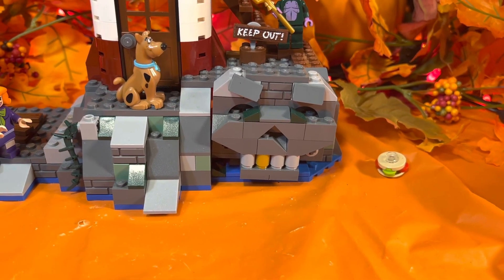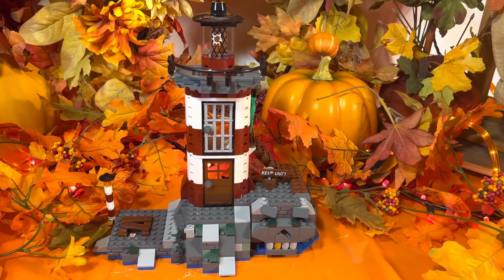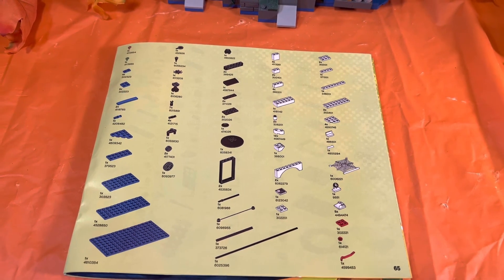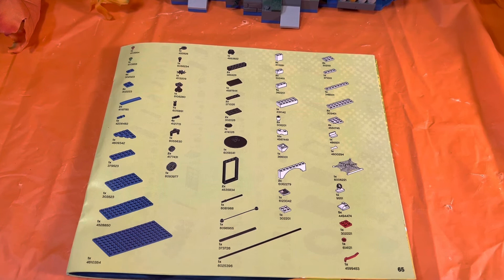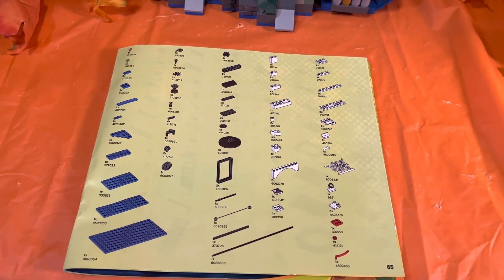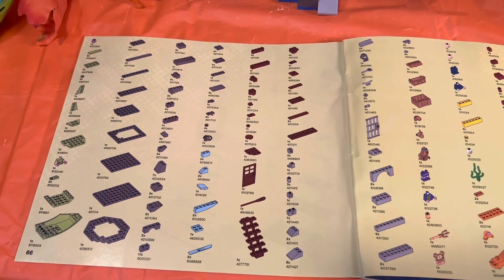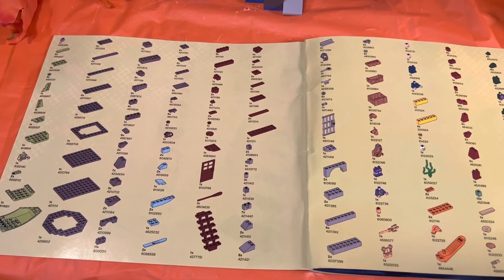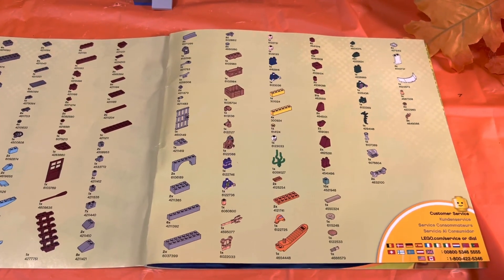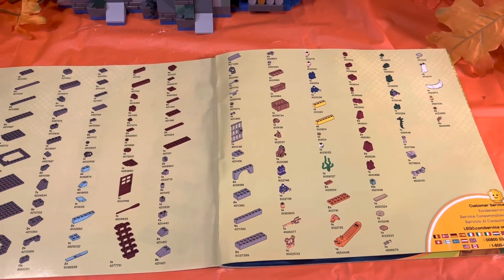Now let's take a look at the instruction booklet and the parts page — there are three pages to look at. Pause when you need to and be sure to write down the part number and how many of each part you need. Remember that not all parts are guaranteed to be in stock and some may have been discontinued. You can go to LEGO.com and type in set number 75903 for more information.